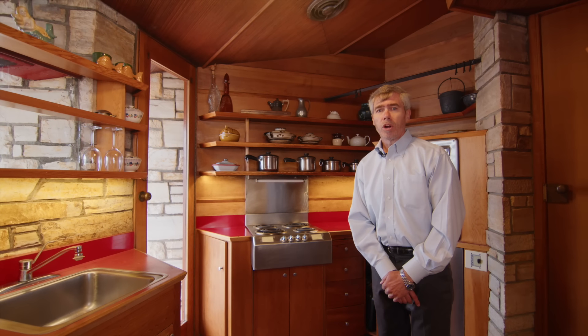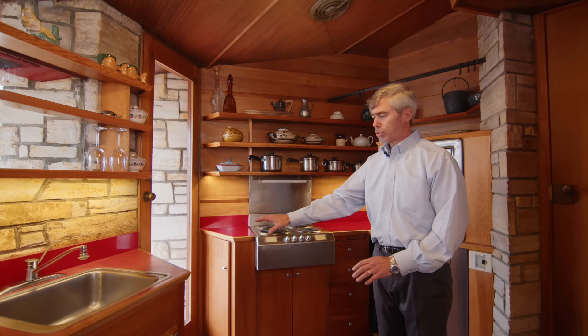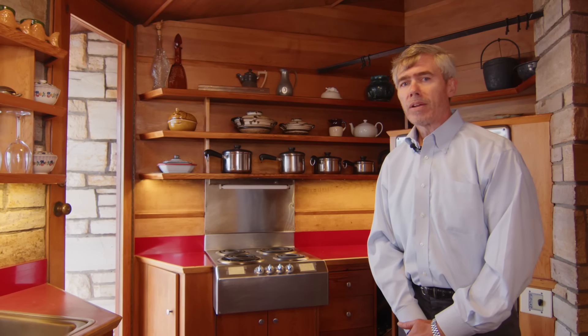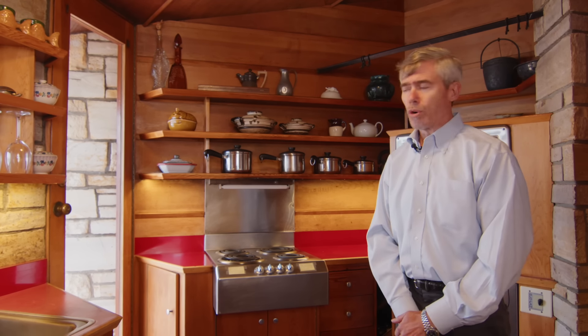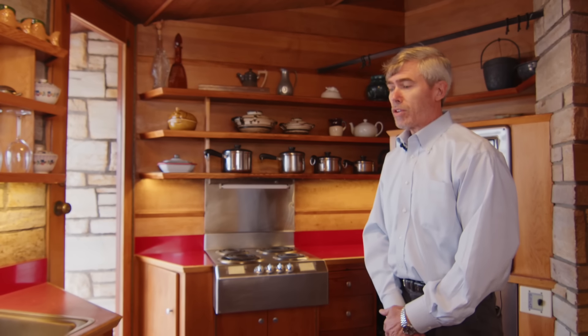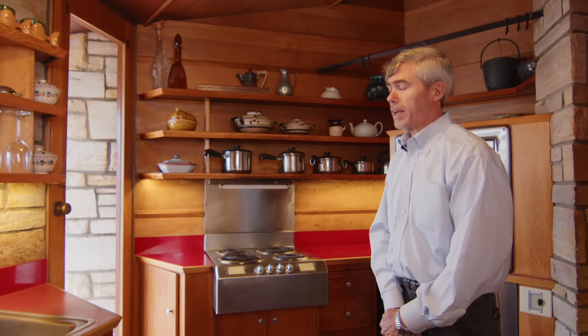In the original drawings, Frank Lloyd Wright had a dishwasher right here and a sink here. My great-grandmother Della wanted a door to the outside because she wanted a place to bring trash. Frank Lloyd Wright forbade the door and said she could bring the trash out the front door. Della was having none of that, and being a very strong-willed woman, she and Frank had a number of clashes and she insisted upon the door.